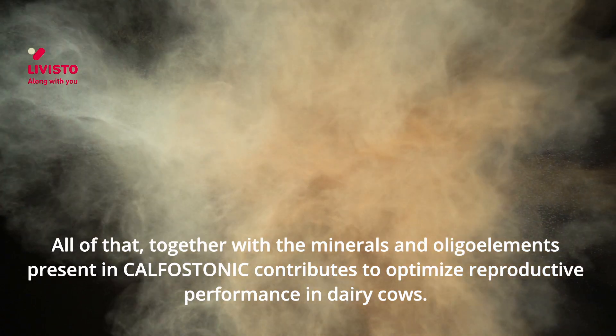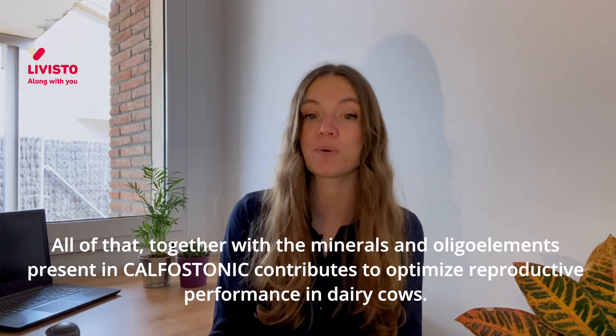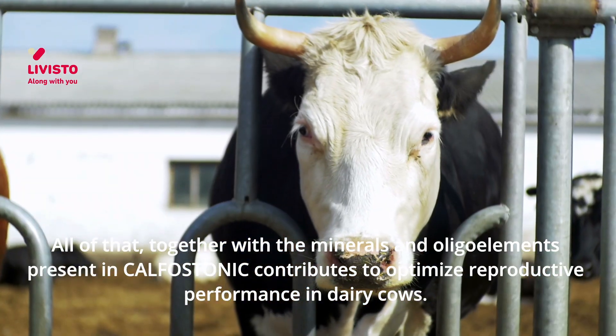All of that, together with the minerals and oligo elements present in calfostanic, contribute to optimize reproductive performance in dairy cows.